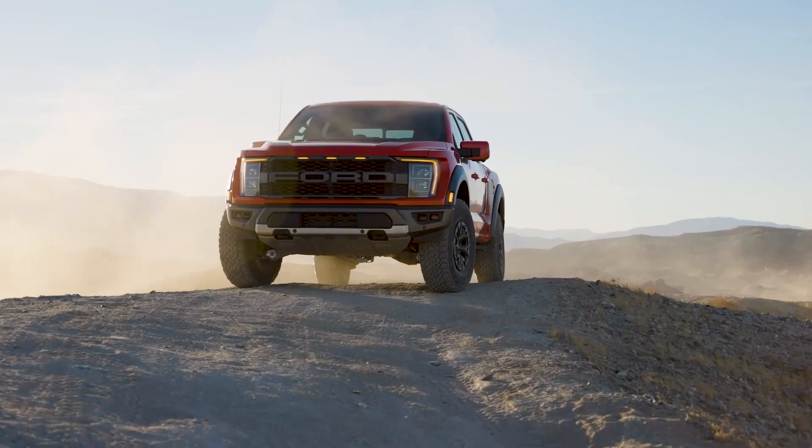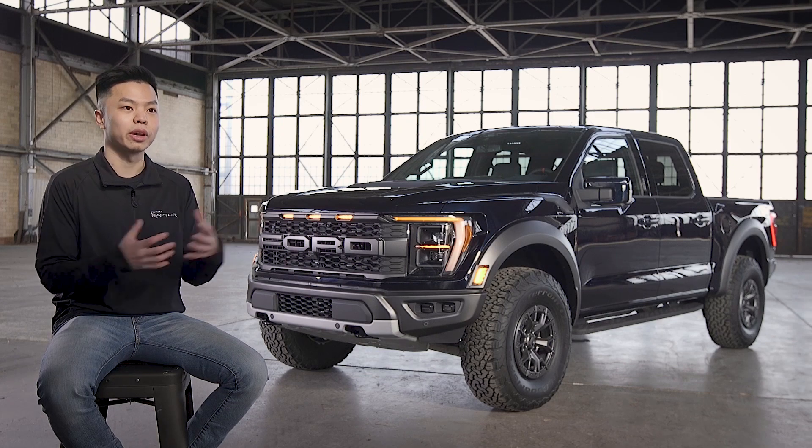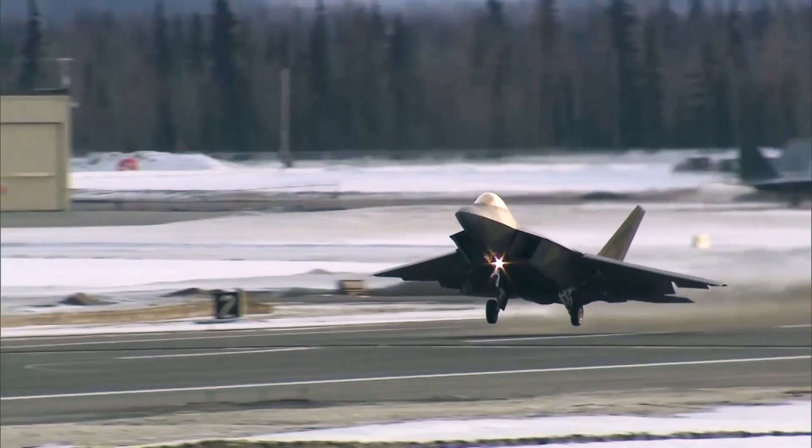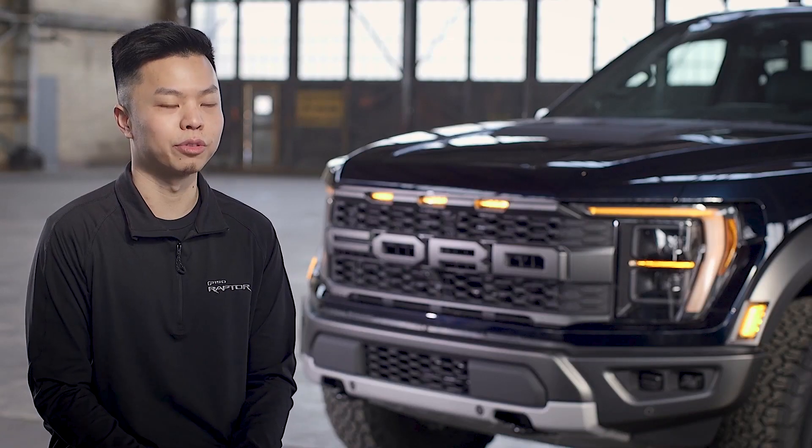When you look at those inspirations as far as styling or even just the details and the surface language — fighter jets, they look very badass, right, and they're cool and they look futuristic.